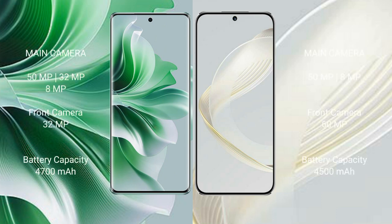Oppo Reno 11 Pro features a triple rear camera setup: 50MP, 32MP, and 8MP, with a 32MP front camera. Huawei Nova 11 features a dual rear camera setup: 50MP and 6MP, with a 60MP front camera.